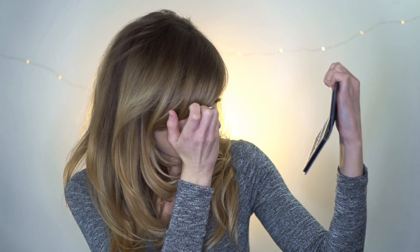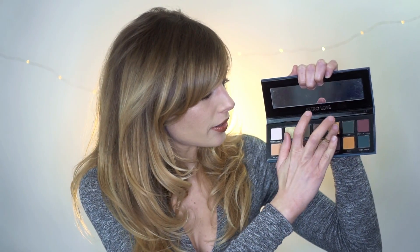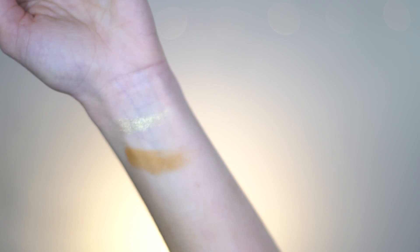I'm going to try to swatch one — I should try like a matte and a shimmery. Let's try Icon — it's this greenish yellowish light shade. Oh, that is super metallic! Let's try Rebel — it's right here, it's a mustardy color. That definitely comes off really pigmented.